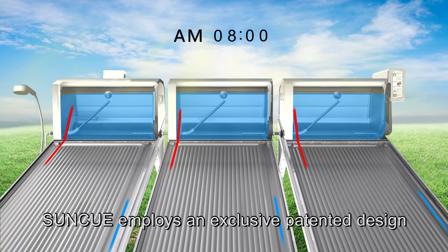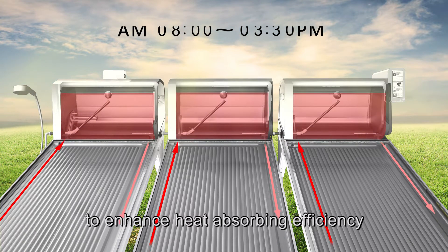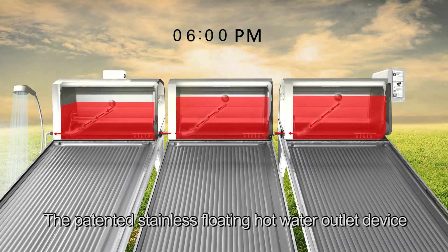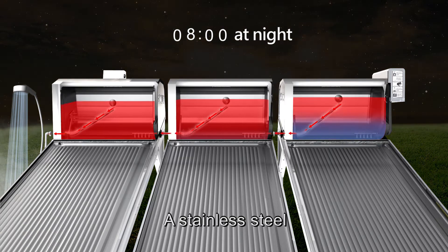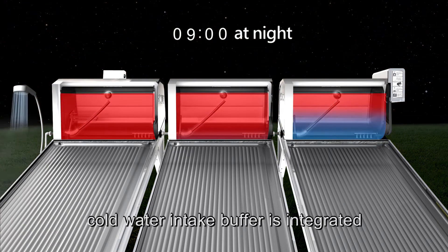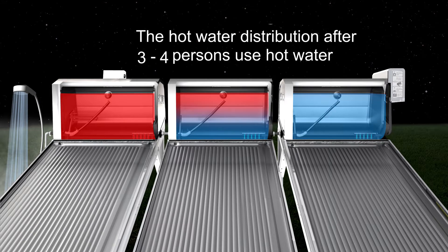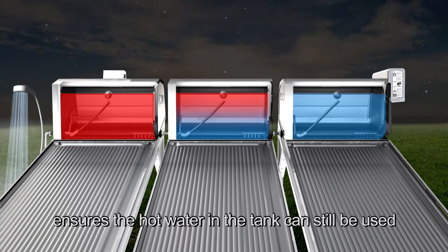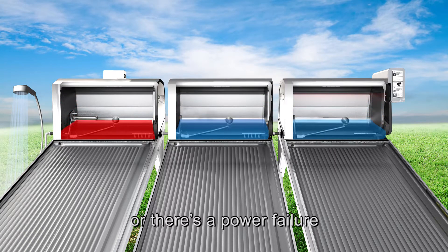SunQ employs an exclusive patented design with a divided stainless steel pipe to enhance heat-absorbing efficiency. The patented stainless floating hot water outlet device always releases the hottest water. A stainless steel cold water intake buffer is integrated with a stand-alone tank to secure the highest usage of hot water. The open-type design of the water tank ensures that hot water in the tank can still be used even when the water supply is suspended or there's a power failure.